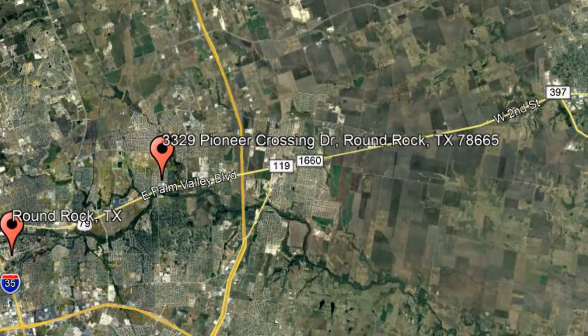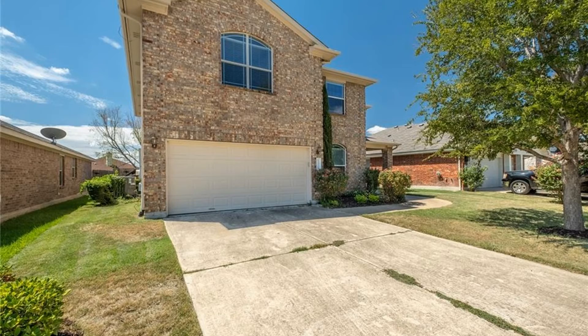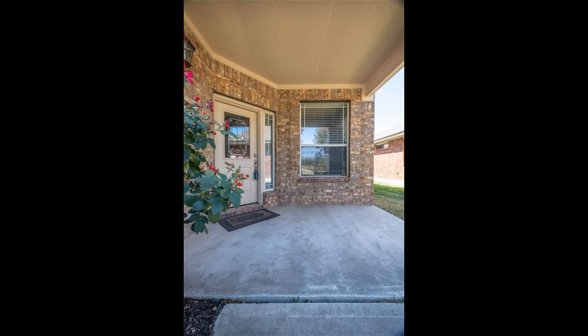Check out this available property: 3329 Pioneer Crossing Drive, Round Rock, Texas. This wonderful four-bedroom, two-and-a-half bathroom home located in Pioneer Crossing in Round Rock could be perfect for you.